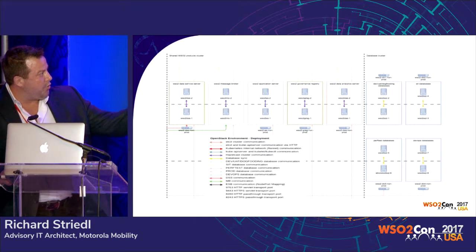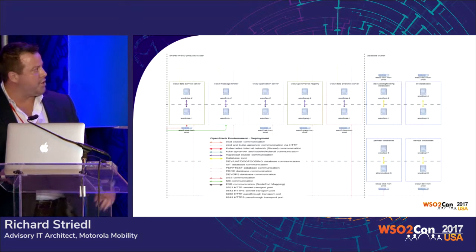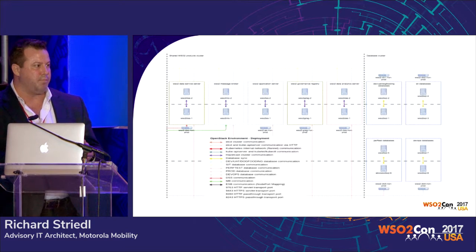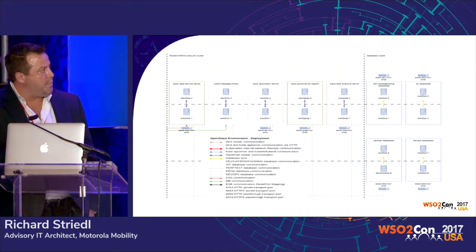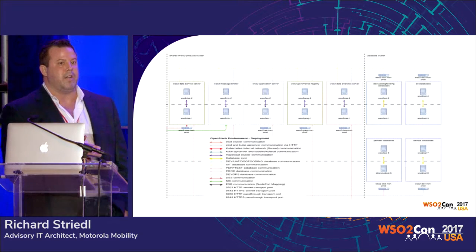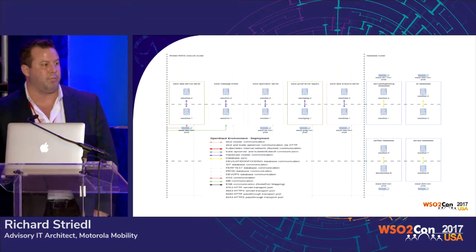We're using MariaDB on the backend for databases internally. Each environment — dev, SIT, perf test, and a dog-fooding environment for pre-launch testing — runs in this setup. Performance tests and production run in both AWS and OpenStack, but all other non-production environments only run in OpenStack. That's how we distinguish the costs in AWS.